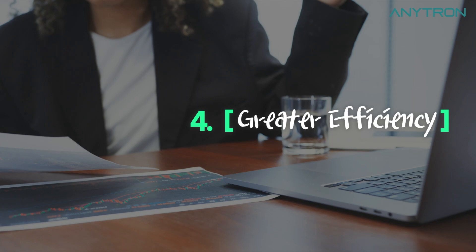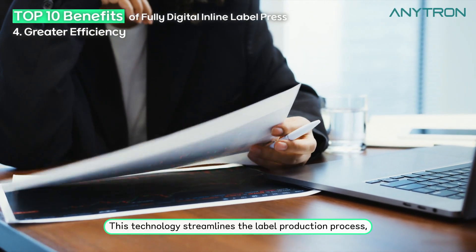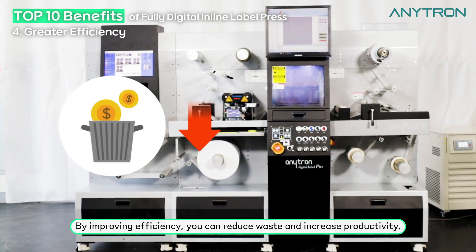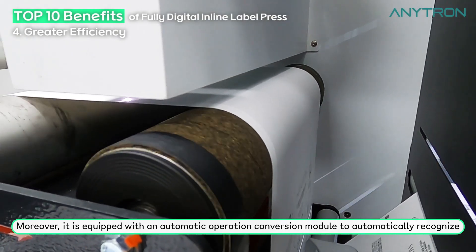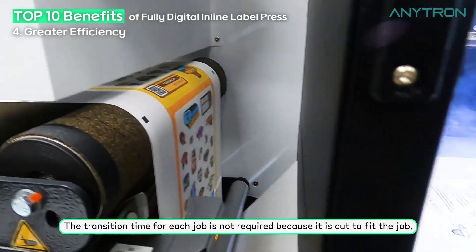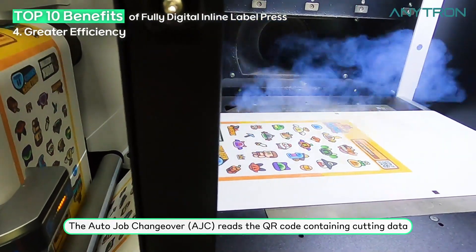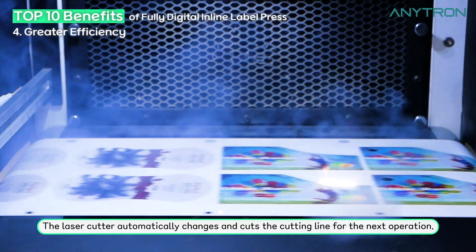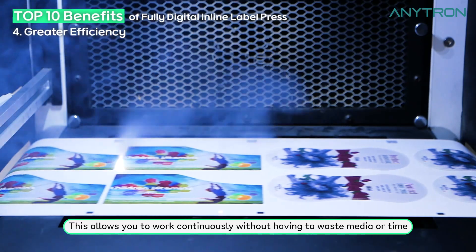Greater efficiency. The fourth benefit is that it offers greater efficiency. This technology streamlines the label production process, making it faster, more accurate, and more reliable. By improving efficiency you can reduce waste and increase productivity. Moreover, it is equipped with an automatic operation conversion module to automatically recognize the cutting line even if the work changes. The transition time for each job is not required because it is cut to fit the job. The auto job changeover reads the QR code containing cutting data and transmits it to the cutter, and the laser cutter automatically changes and cuts the cutting line for the next operation.